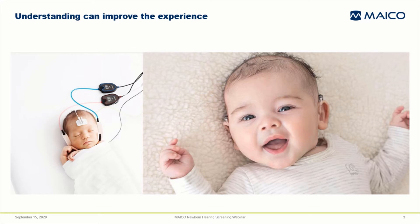Through this webinar, I'd like to help you improve your understanding of hearing and hearing screening, provide some technical information about how it's performed, and some tips for making the hearing screening easier and faster. I'll also discuss its importance to the future of a deaf or hard of hearing child.